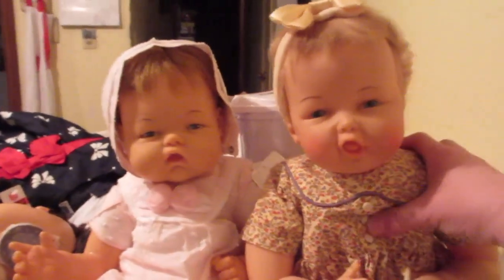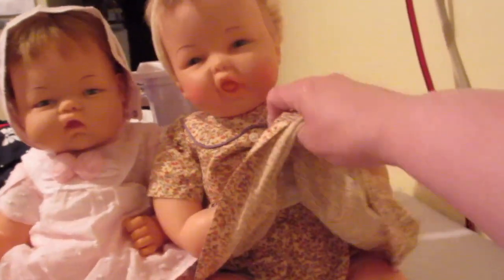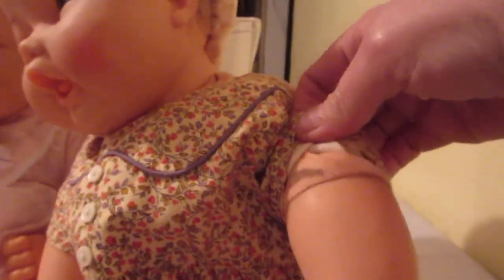She has her original body — everything's original on her body-wise. You can see her leg is sewn — there's the sewing of her leg and she has nice floppy little legs, floppy little arms. You can see her arms are sewn on too.